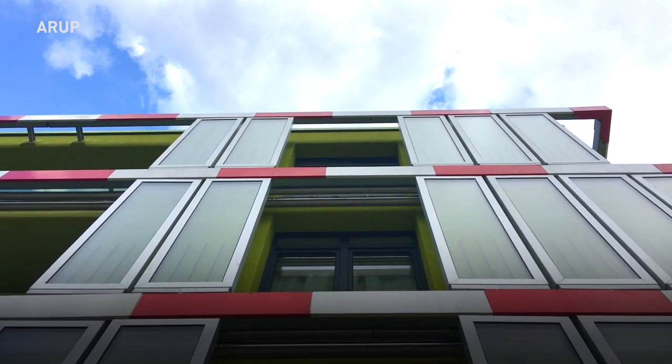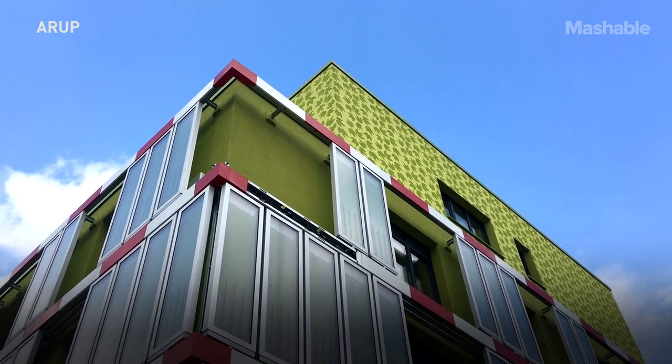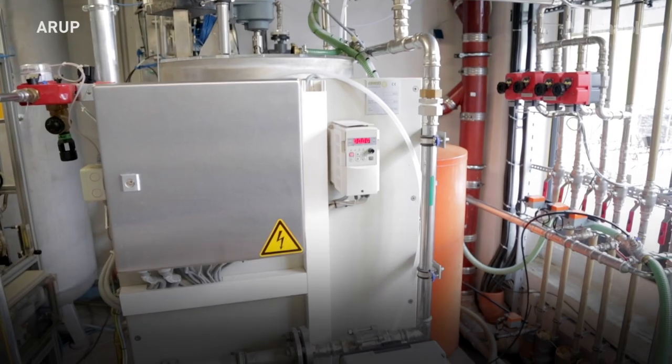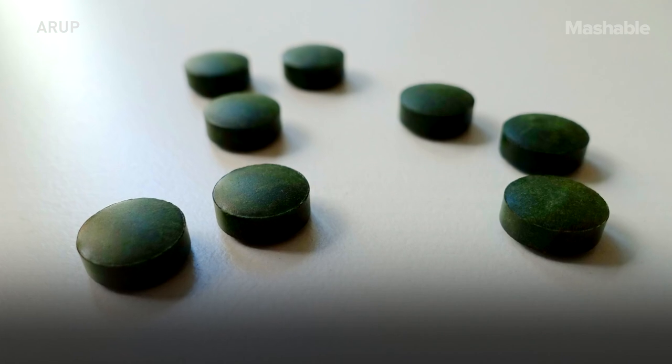With the bioenergy facade we produce both heat and biomass. The heat we use to supply the buildings with heat and warm water, and the biomass is an extra product which is used for feed and food.